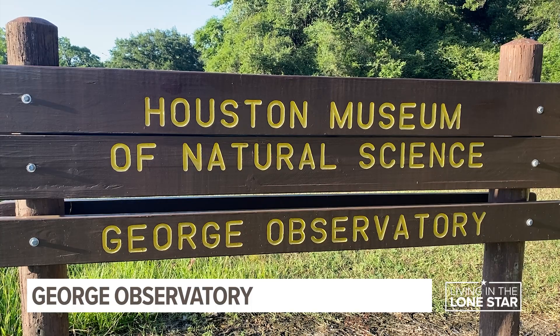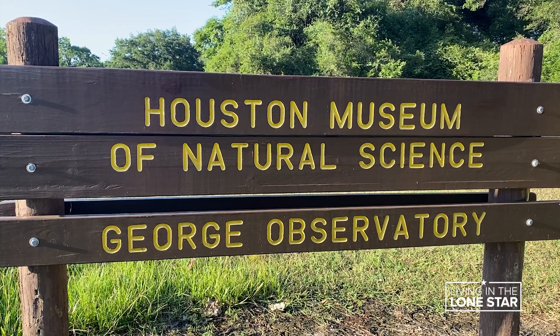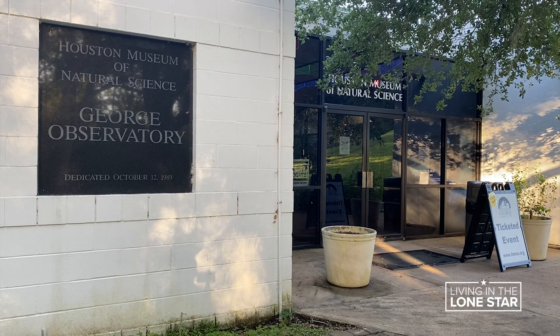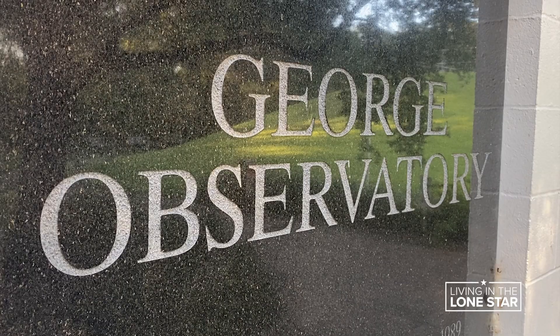Far out — and far out — is how you might describe the George Observatory, a satellite location of the Houston Museum of Natural Science. With our location in a state park, we are insulated a little bit from that light pollution, so we do get a chance to see things that you normally would never be able to see in the city.